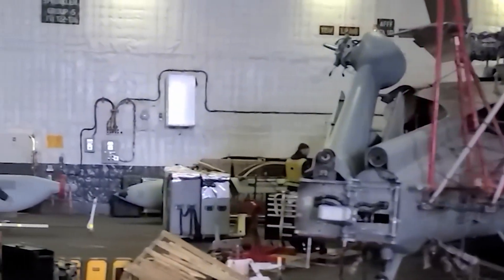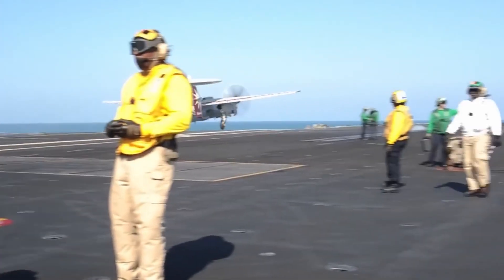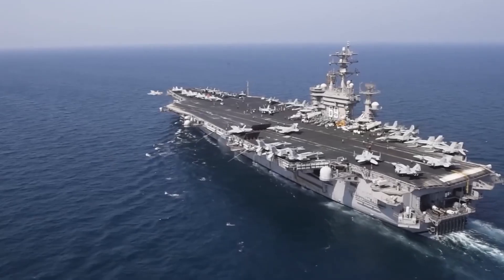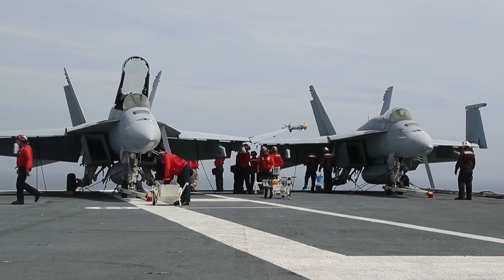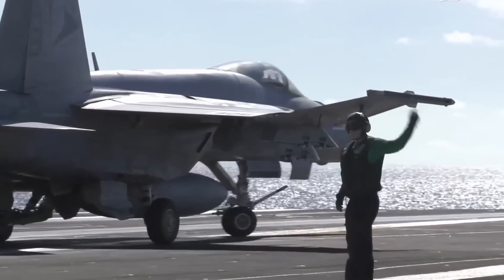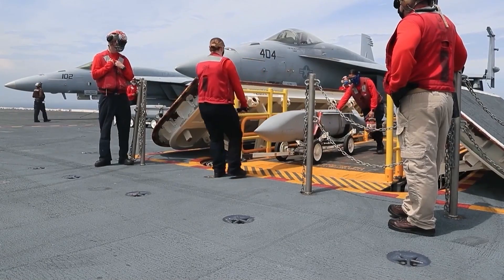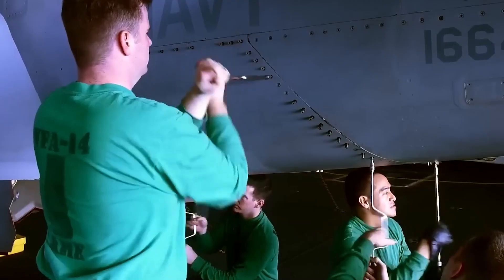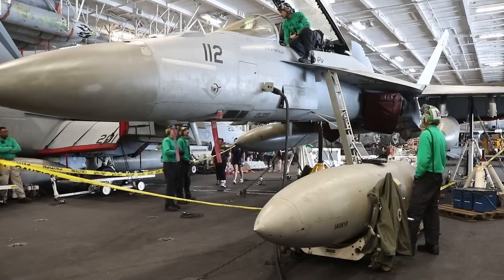The hangar deck must also accommodate rapid reconfiguration as the air wing composition changes. Different missions require different mixes of aircraft, and the hangar arrangement must allow any aircraft to reach an elevator and ascend to the flight deck within minutes, regardless of how many other aircraft surround it. The coordination required to operate the hangar deck safely exceeds what most people imagine — hundreds of deck personnel work across flight and hangar spaces moving aircraft, performing maintenance, loading weapons, and managing flight operations. The noise level makes verbal communication impossible, so personnel wear color-coded jerseys indicating their specific roles: yellow for aircraft directors, blue for aircraft handlers, green for maintenance, red for ordnance, and purple for fueling.